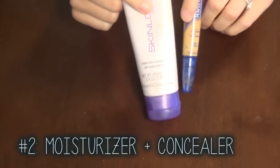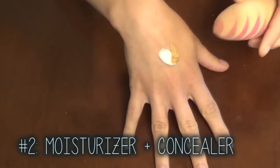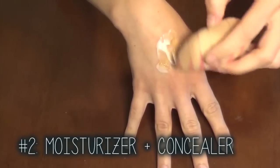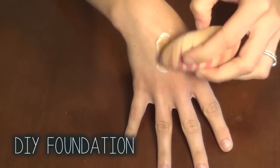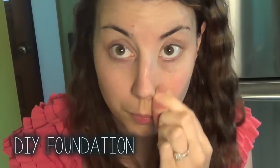By mixing moisturizer and concealer, you can make a custom foundation that is as sheer or as full coverage as you like. Obviously, the more moisturizer that is in it, the more sheer it's going to be.